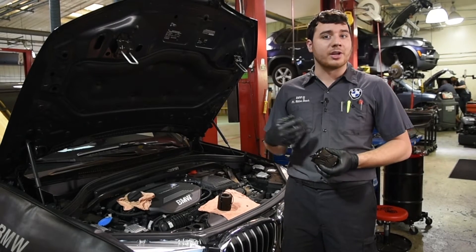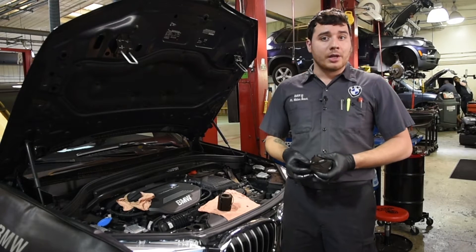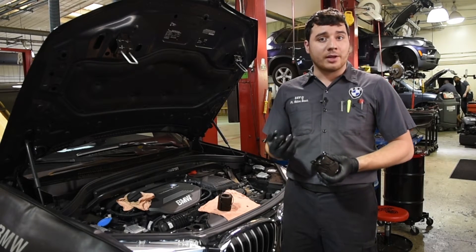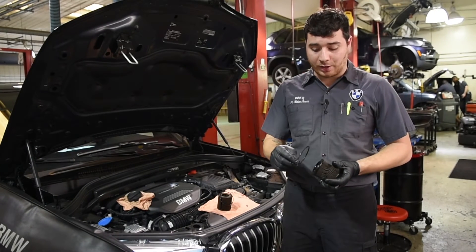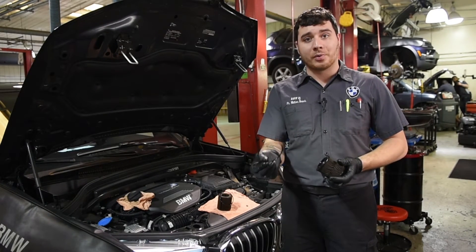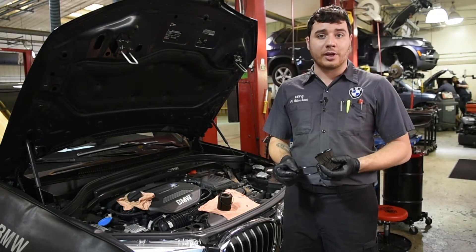After pulling the oil filter out and inspecting, we found an aftermarket oil filter with an aftermarket oil filter cap o-ring. The materials used in these aftermarket parts are not up to the quality of the OEM part.